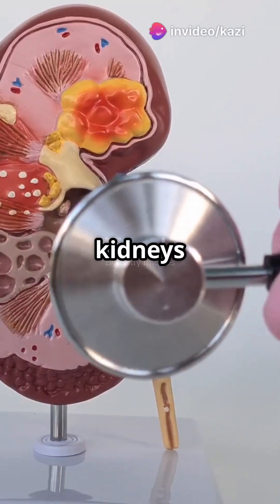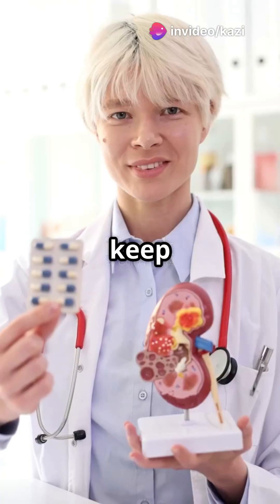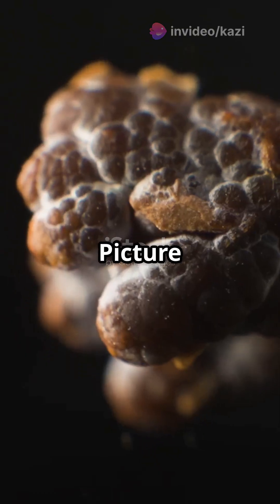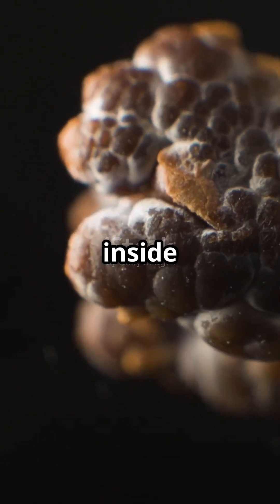Are you curious about how your kidneys filter out the bad stuff and keep the good? Let's explore the nephron. Picture the nephron like a tiny factory inside your kidney.